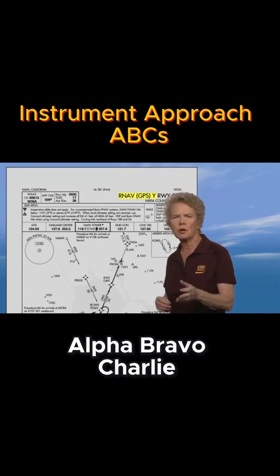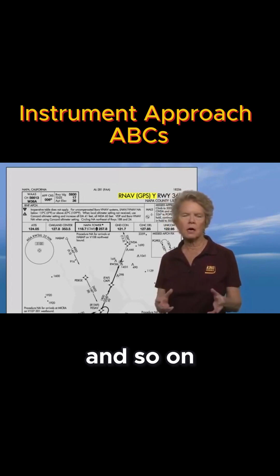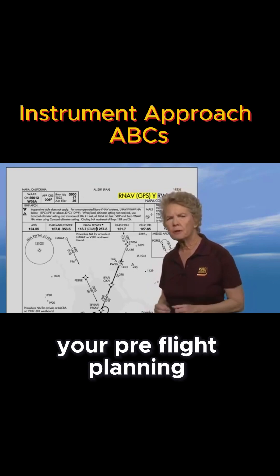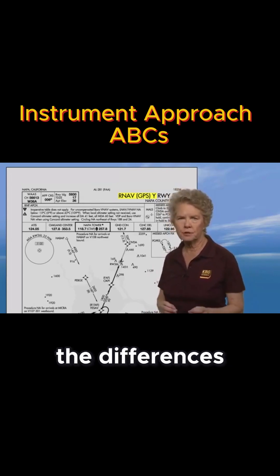Alpha, Bravo, Charlie — those letters mean a circling approach. Zulu, Yankee, X-Ray, and so on mean there is more than one approach of the same type to the same runway. During your pre-flight planning, you'll want to look carefully at the approaches and make sure you understand the differences between them.